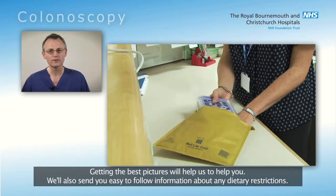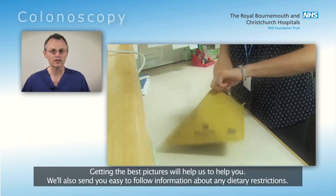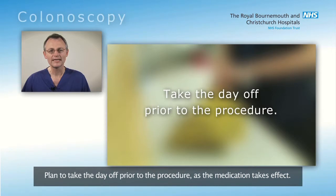We'll also send you easy to follow information about any dietary restrictions. Plan to take the day off prior to the procedure as the medication takes effect.